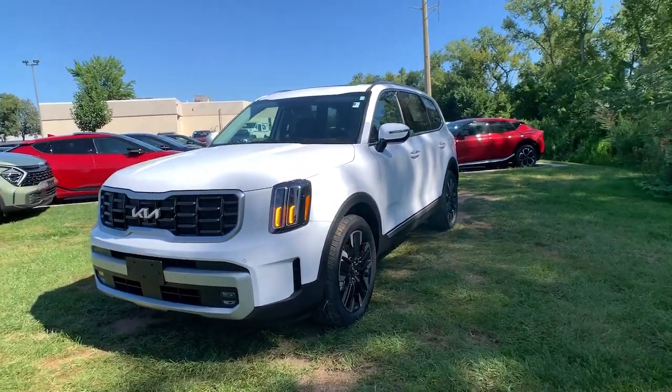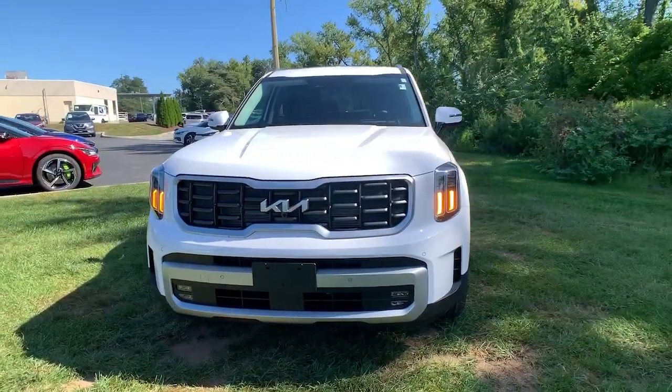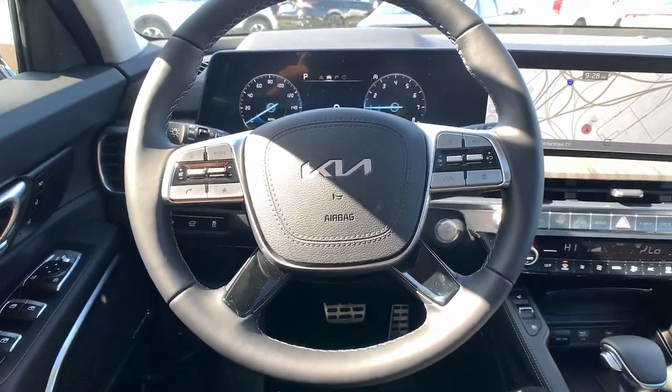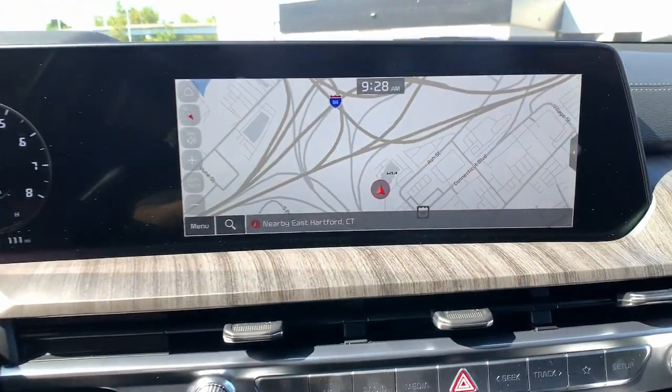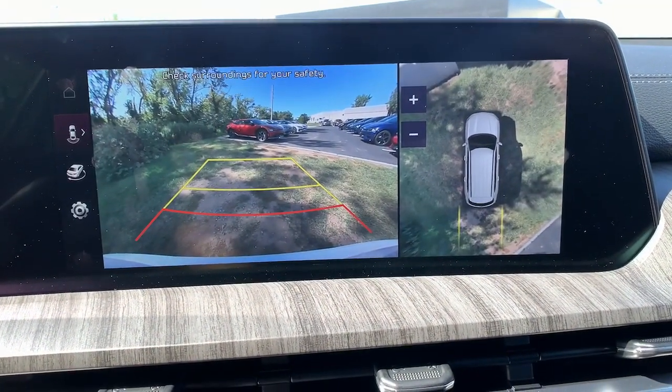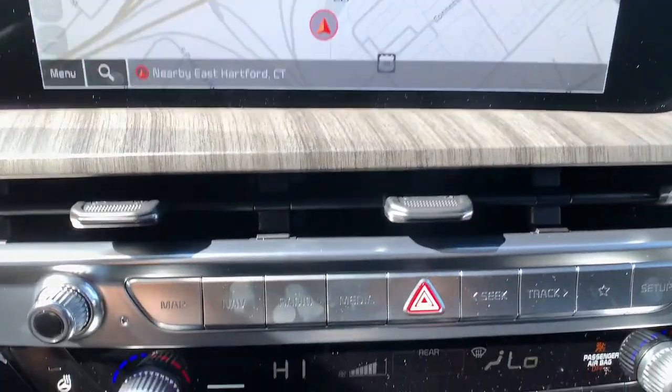These are just some of the great options this vehicle comes with: heated steering wheel, Apple CarPlay and/or Android Auto, head-up display, heated and/or cooled front seats, heated driver's seat, navigation system, keyless entry, moonroof, premium sound system, and backup camera.